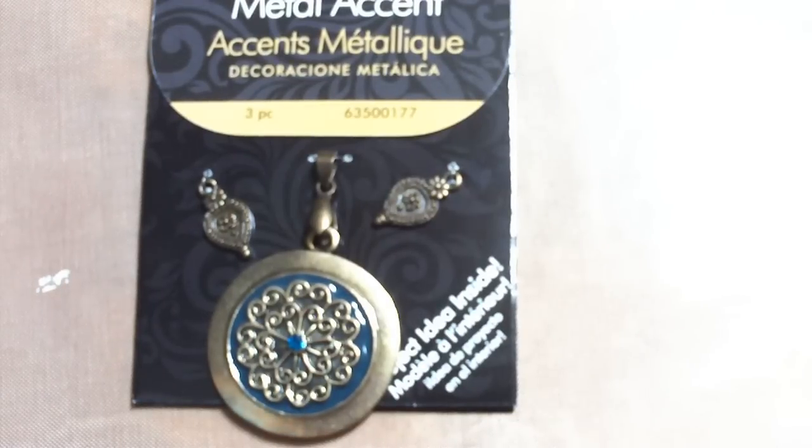Hi everyone, hope you're having a great Friday and hope you have a great weekend. I just wanted to share with you another quick haul from Walmart — I found a couple more charms on clearance and then I found some new charms I've never seen before.